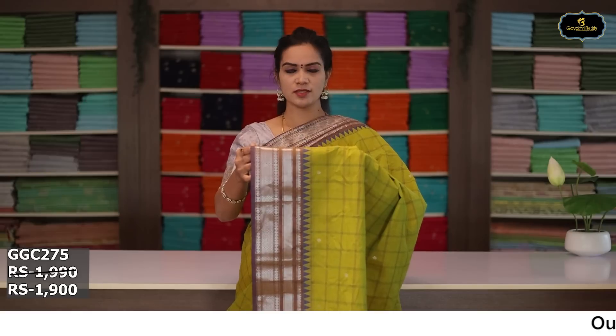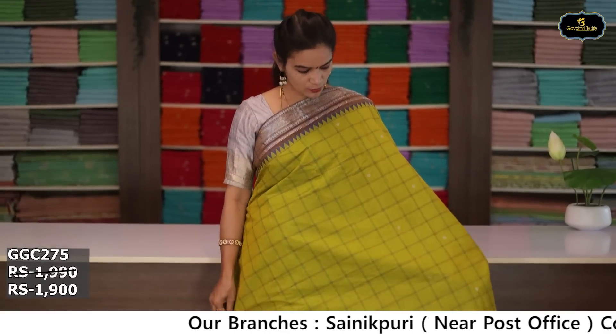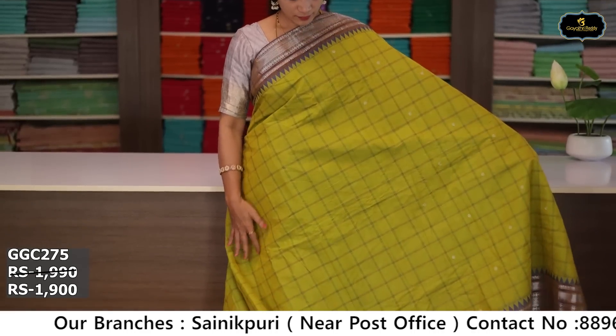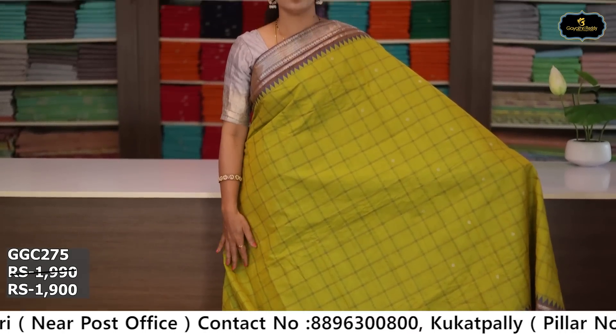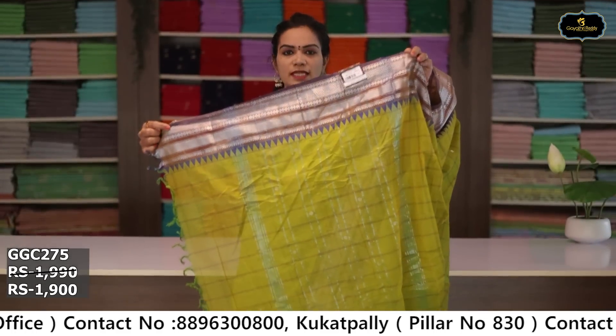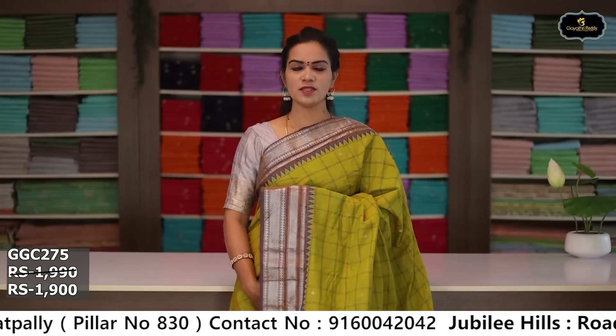Sari no. 2: color mehendi green and brown color combination. Borders: kinda border 6 inches, pina border 5 inches, coat kumbha design, two borders with silver zari. All over sari with checks design and scattered booties. Pallu single layer, heavy booties in pallu and kunchu. Running blouse. Cost after discount: ₹1,900.